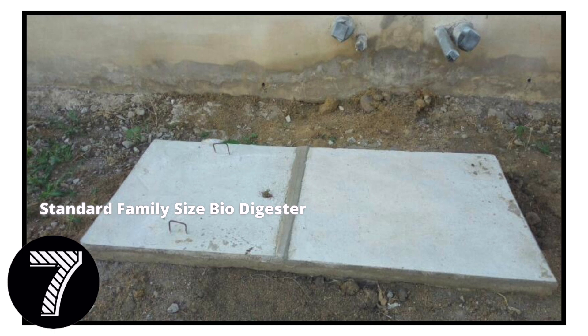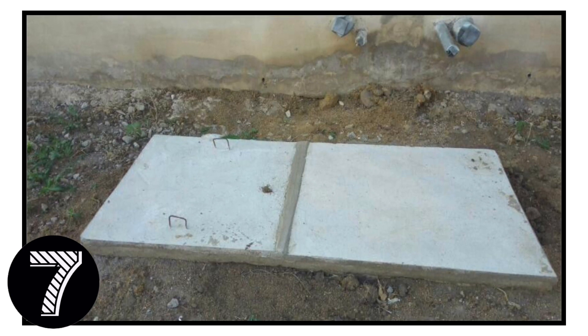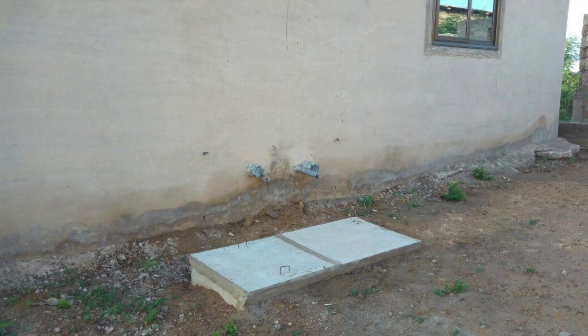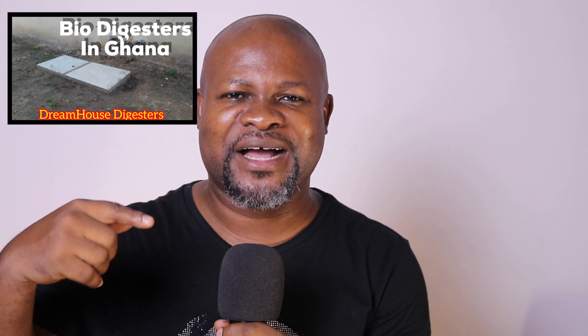My ultimate standard family size biodigester is at number seven on this countdown. This digester was done for a two-bedroom house in Accra, Jumia Ablekuma Ende. The family had two toilet seats, each lined up nicely. We identified where to place it, dug the pit, and it has been solving the key problem they came to us for ever since. It also became famous because some of my first videos on this channel used this biodigester for thumbnails and screenshots — it was what people pointed to when asking how a nice, pleasing-to-the-eye biodigester looks.